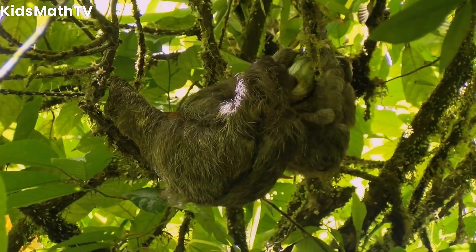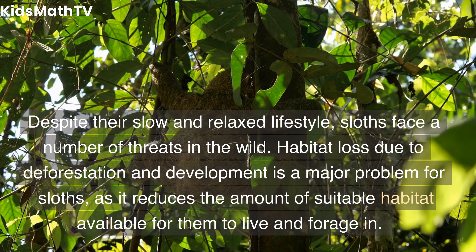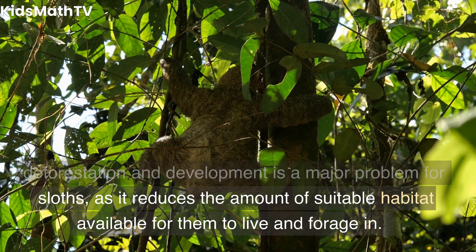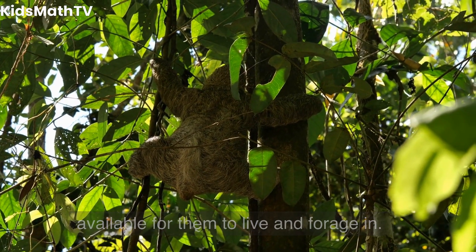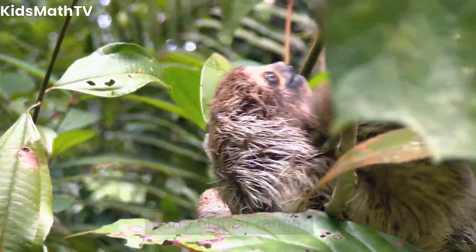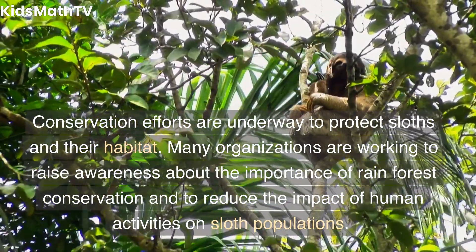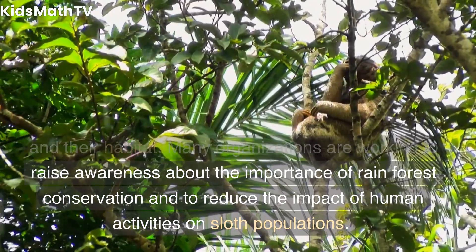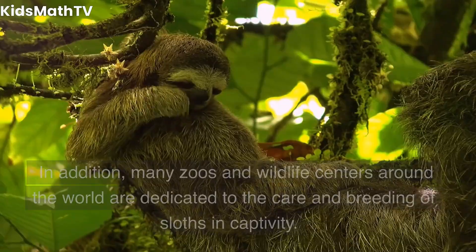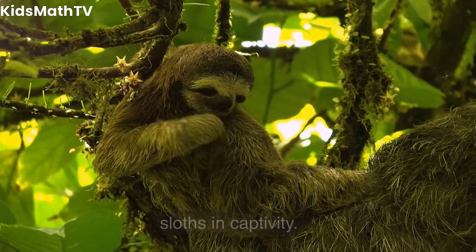Threats and Conservation. Despite their slow and relaxed lifestyle, sloths face a number of threats in the wild. Habitat loss due to deforestation and development is a major problem for sloths, as it reduces the amount of suitable habitat available for them to live and forage in. Sloths are also hunted for their meat and fur in some parts of their range. Conservation efforts are underway to protect sloths and their habitat. Many organizations are working to raise awareness about the importance of rainforest conservation and to reduce the impact of human activities on sloth populations. In addition, many zoos and wildlife centers around the world are dedicated to the care and breeding of sloths in captivity.